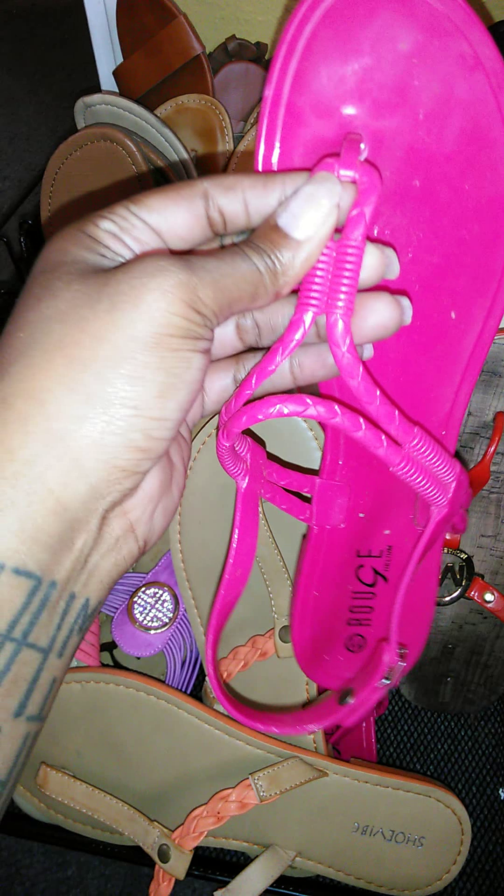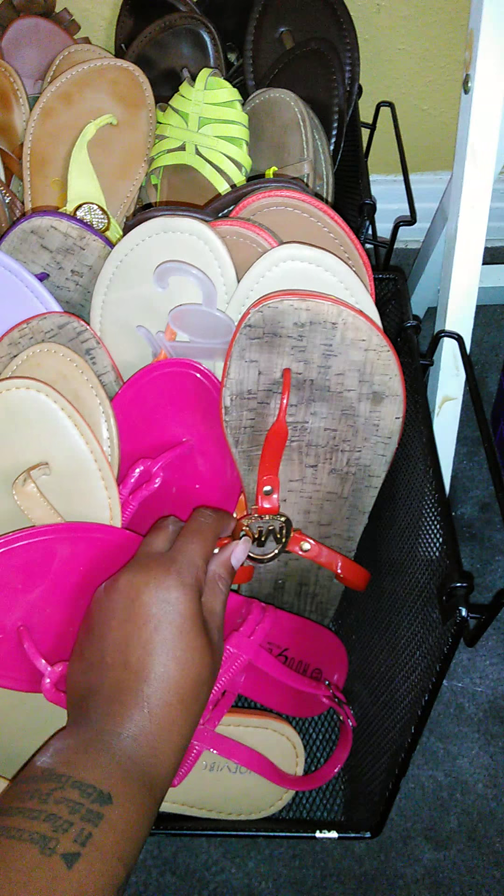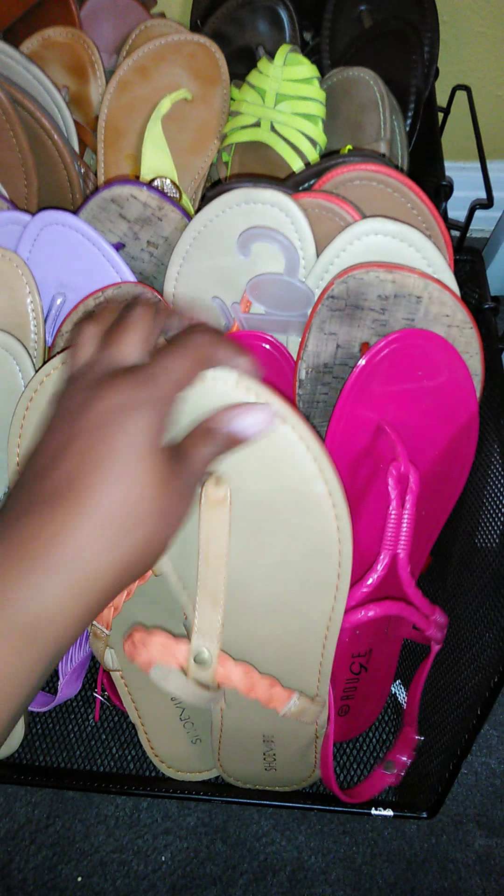These are from Rainbow. I do have a few Michael Kors sandals, and they actually came from TJ Maxx, I believe, or Marshalls — one of the two.